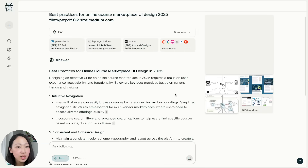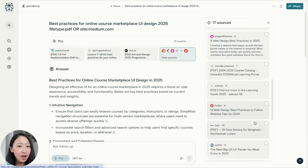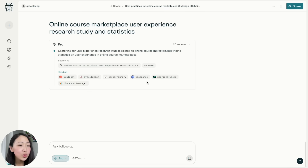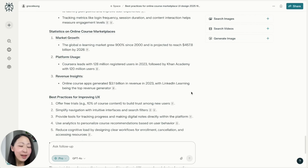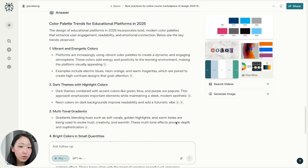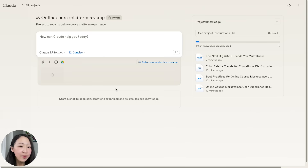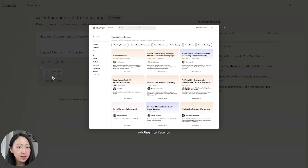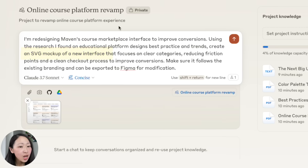On Perplexity, gather best practices for online course marketplace UX design like intuitive navigation, consistent design, and accessibility. Look for other good sources, then search for UX research studies about online course marketplaces to identify top challenges to avoid. Depending on your requirements, you can even search for the latest color palette trends for Claude to follow. On Claude, upload all the knowledge to the project, attach the existing interface as a screenshot, and use this prompt to create an SVG mockup for the new interface.